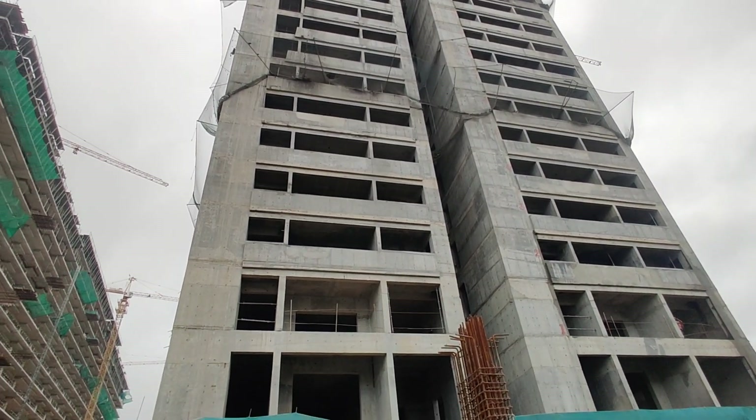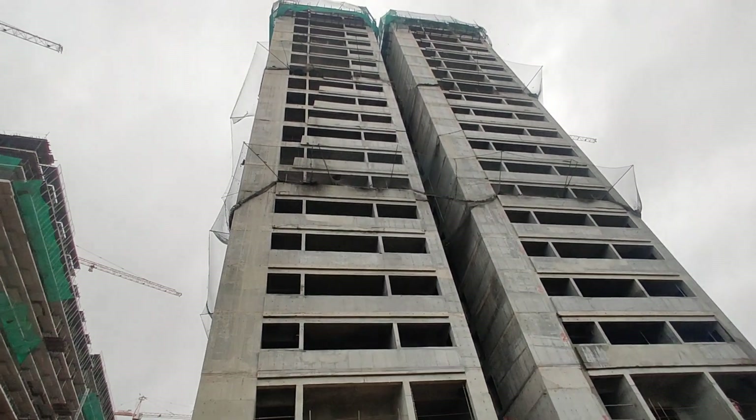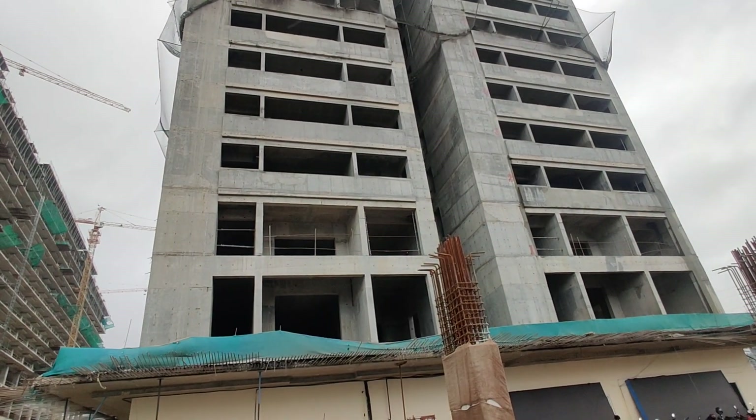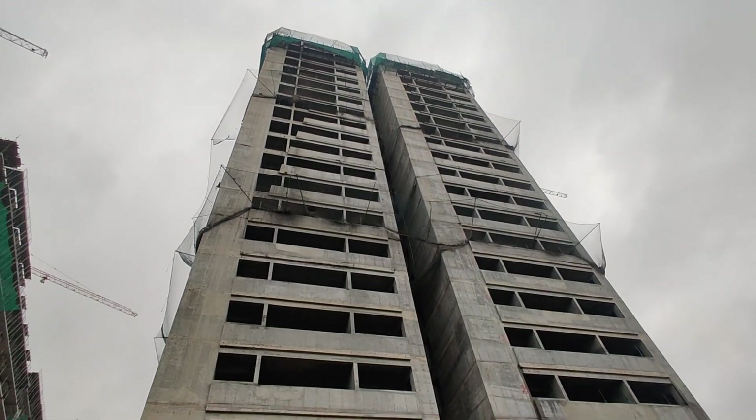The height of the towers is G+55 and G+58 floors. The tower is located in South India. There are two to three floors dedicated to parking.